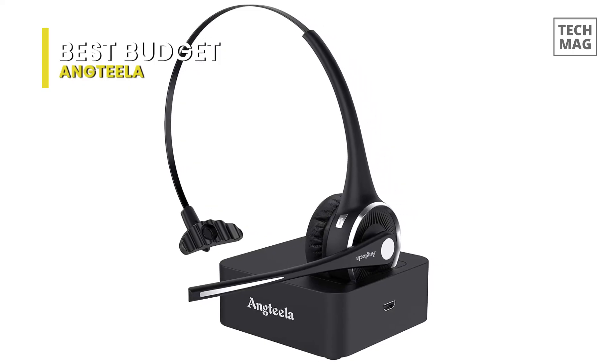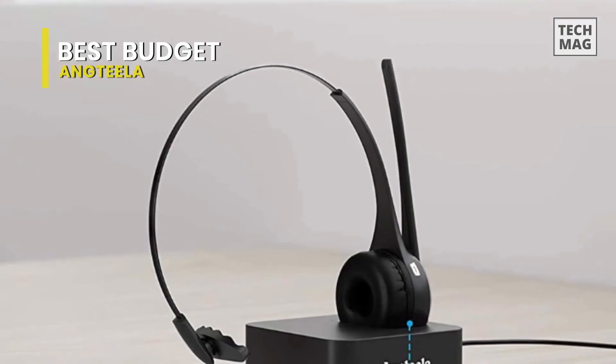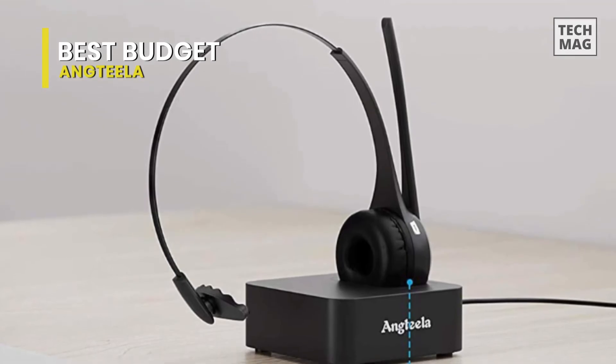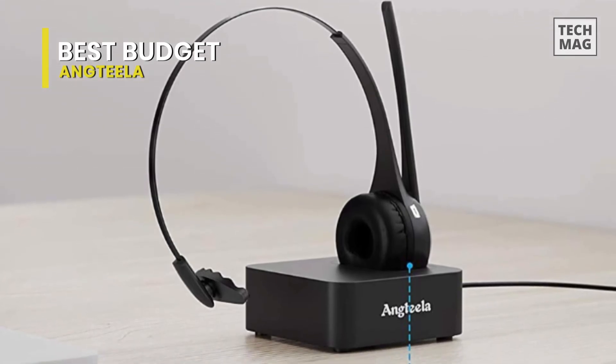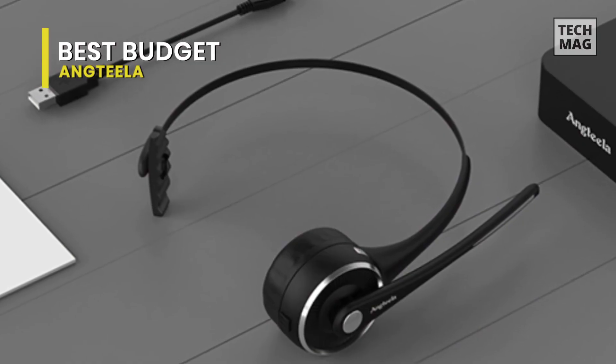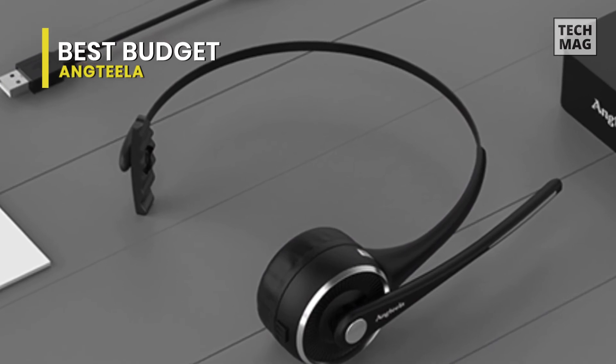With up to 15 hours of talk time, the Antila trucker wireless headset allows you to make reliable wireless calls throughout the day on a 2-hour single charge. Designed with a sleek magnetic charging base, you can quickly drop it in for a charge and storage, or directly charge the headset with a USB cable.